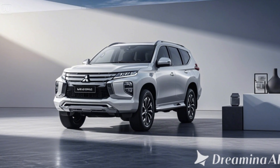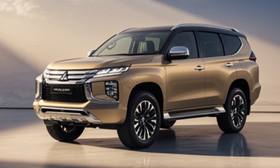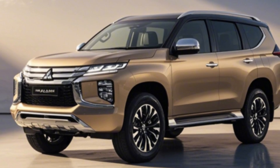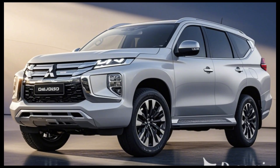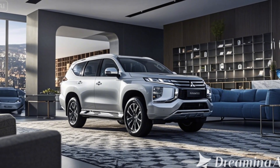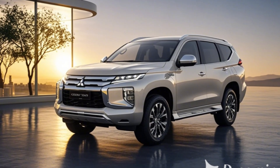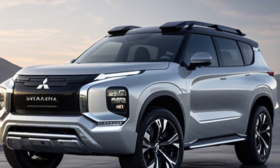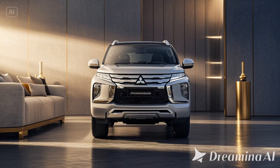Compact Design with Rugged Style: The 2025 Pajero Mini maintains the robust look of its full-sized Pajero cousin while adapting it to a smaller, more agile package. With its muscular grille, flared wheel arches, and bold LED lighting, the Mini has all the makings of a true off-road SUV. Its compact size allows for easy maneuvering in urban areas, while the high ground clearance ensures it's ready for outdoor adventures.